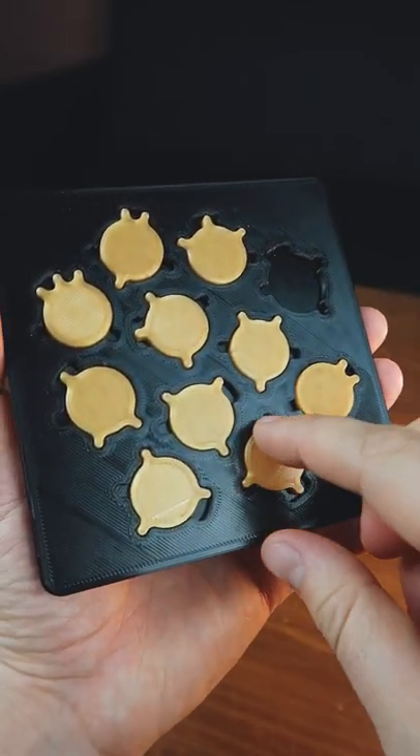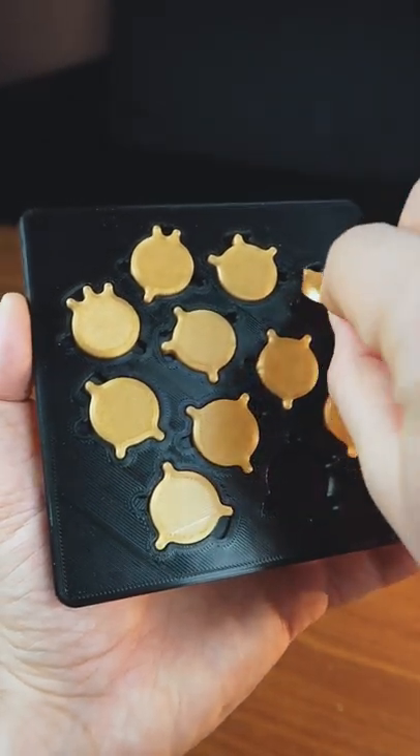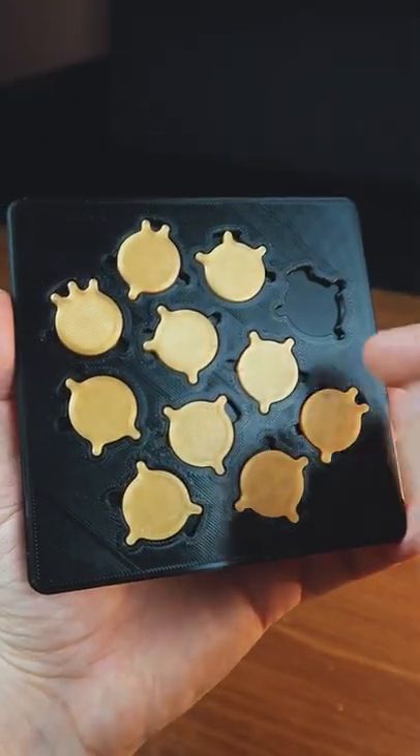For example, this bird can fit into different places — this place and this place. So you need to figure out how to arrange all the birds.